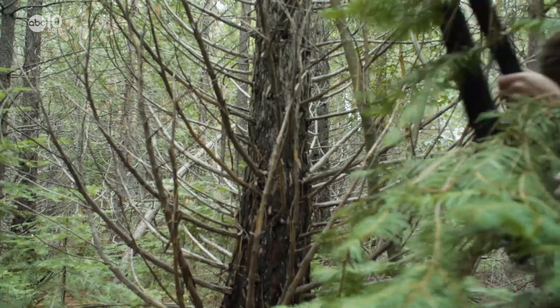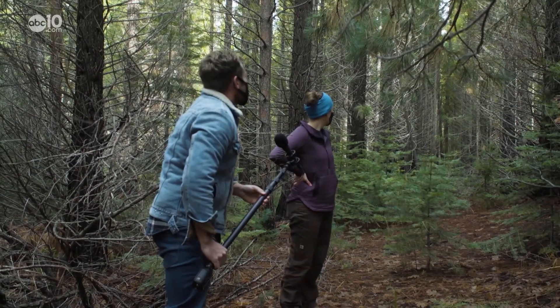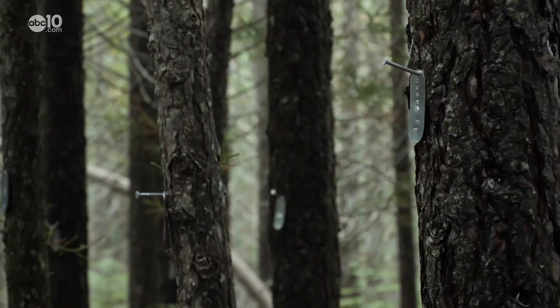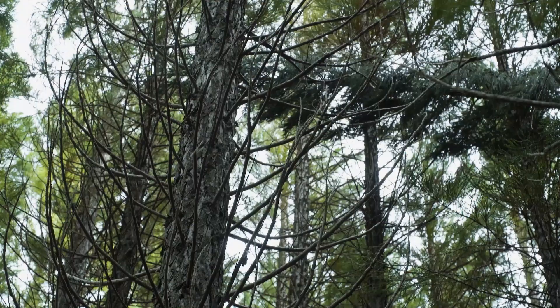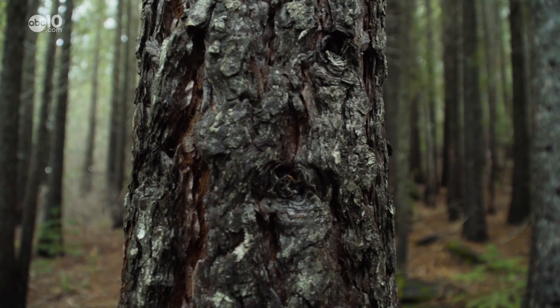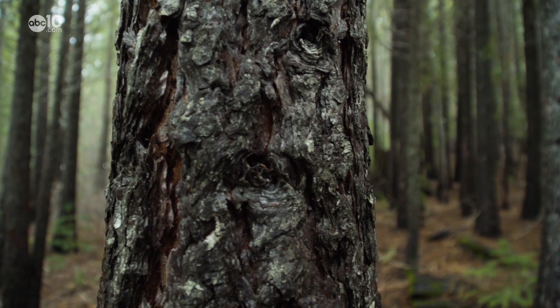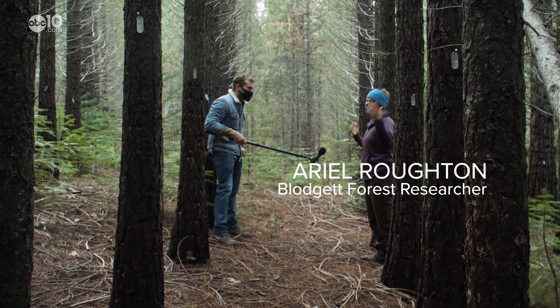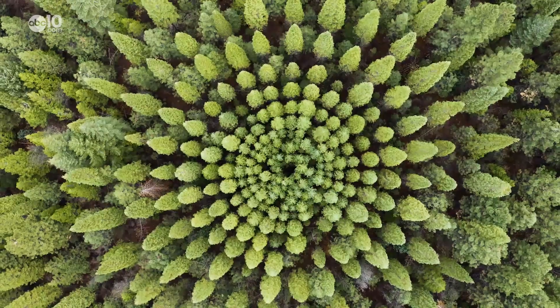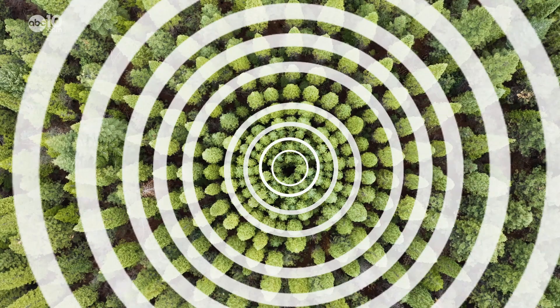A guide like forest manager Ariel Roughton, who can explain what the Nelder plot is. It looks like just a bunch of trees — because it is just a bunch of trees. But it's also part of a decades-old experiment put on by UC Berkeley forest researchers. If we were to look at it from above, you could see that it looks kind of like a wagon wheel. The Blodgett Forest has many wagon wheel-shaped Nelder plots in it.